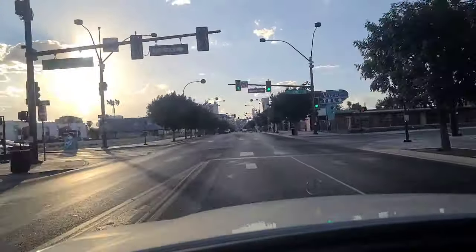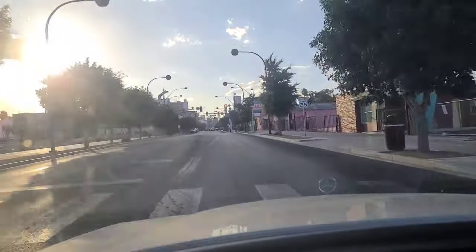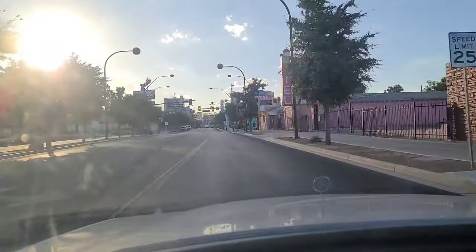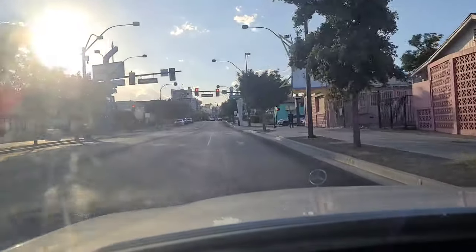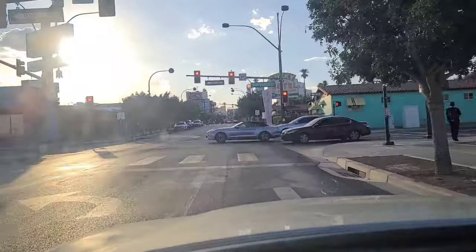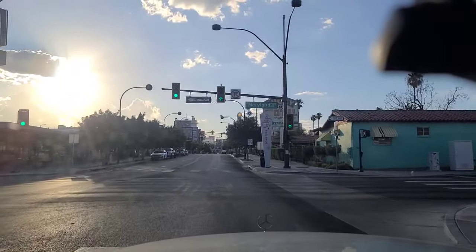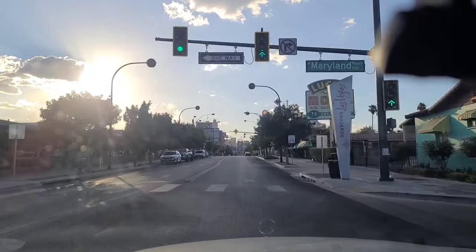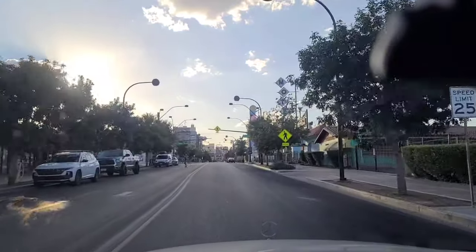This is North 13th Street we're crossing over. Another Fremont Motel right there, and that brings us here to the light at Maryland Parkway — downtown Las Vegas it says there. Got the green light at Maryland Parkway, so we'll continue westbound on Fremont towards the Fremont Street Experience downtown Las Vegas.